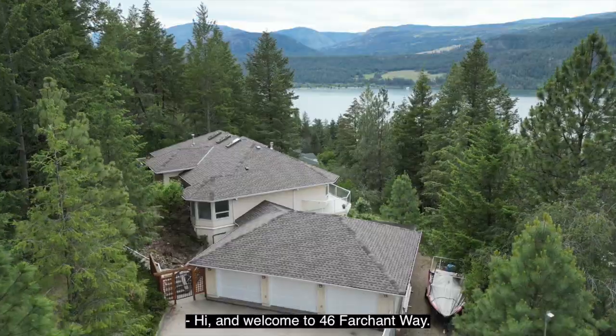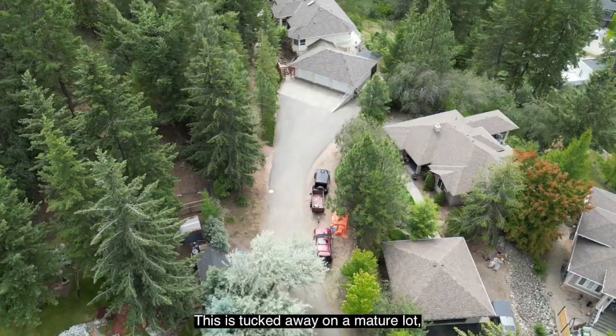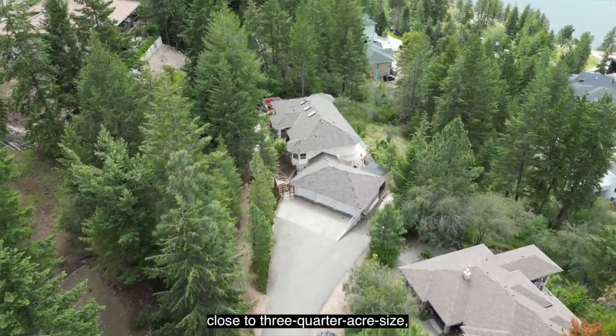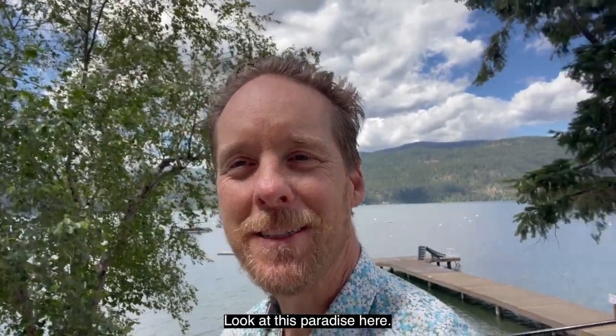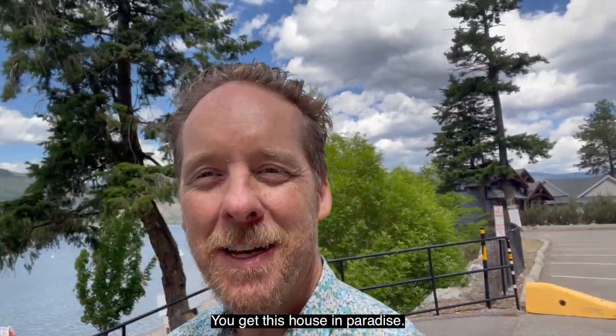Hi and welcome to 46 Fourchon Way. This is tucked away on a mature lot, close to three-quarter acre size, and sits above Okanagan Lake. Look at this paradise here — look at this house in paradise.